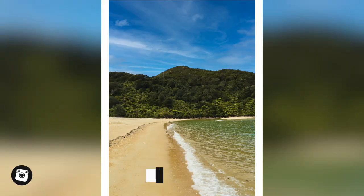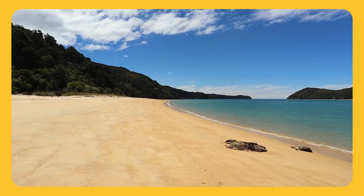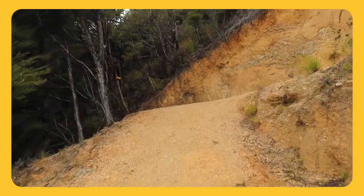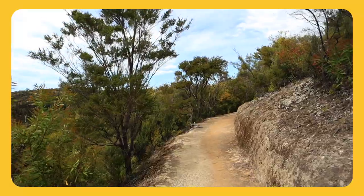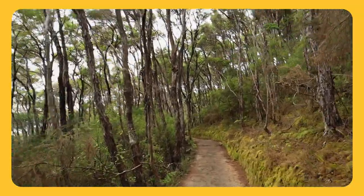The Abel Tasman Coast Track enjoys a relatively settled climate with some of the highest annual sunshine hours in New Zealand. Throughout the summer months the average temperature sits around 25 degrees, while in winter this drops to around 14. Winter is often considered the best time to walk the track, being much cooler albeit with shorter days. There are three main surfaces you'll be hiking on: typical bush tracks through beech forest, soft sand walking along the park's idyllic beaches, and mainly hard clay tracks cut into the coastline. Clay tracks can be very hard on the feet and slippery in wet weather, so bear this in mind when planning your trip.